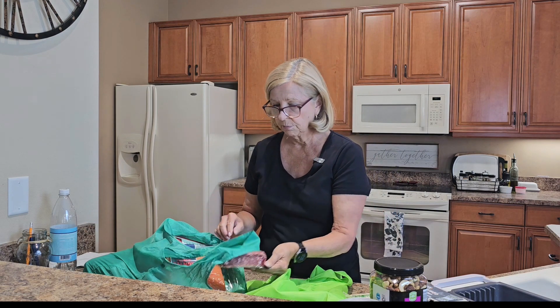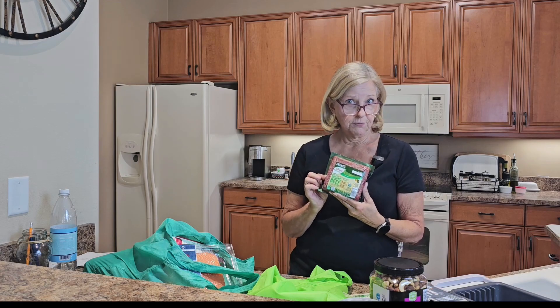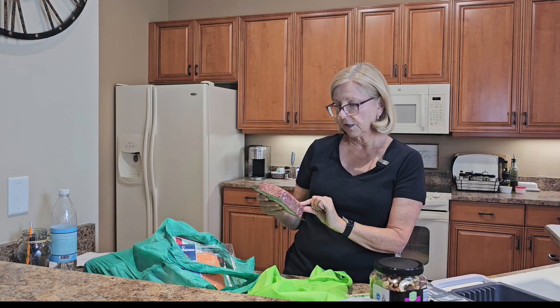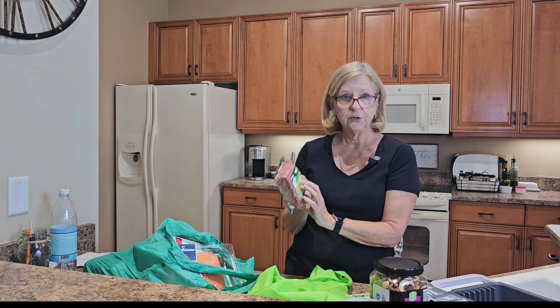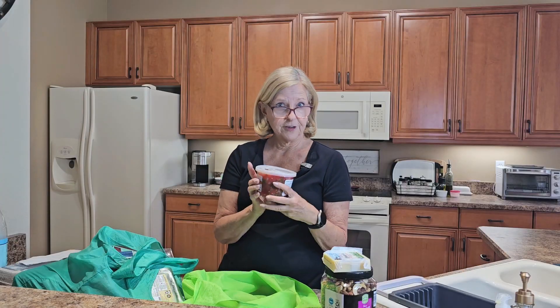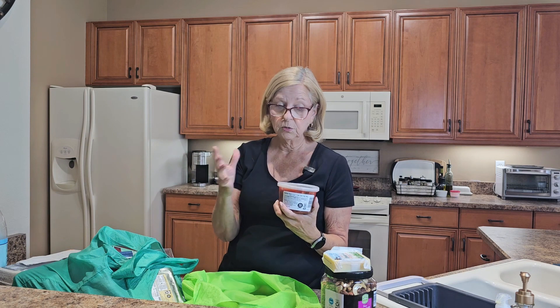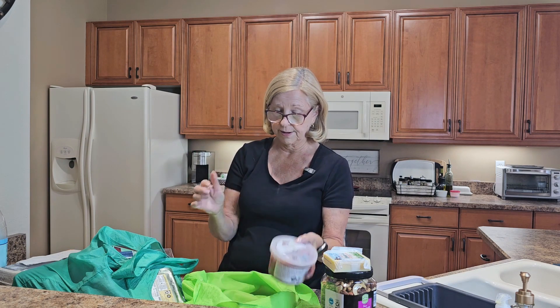I also bought today some grass-fed ground beef. This is 100% grass-fed, product of Australia, Uruguay, or the United States — no antibiotics, no growth hormones. It's a good thing. And some fresh-cut salsa for $2.59. Elsewhere locally it would cost $4.99, so it's a great bargain.